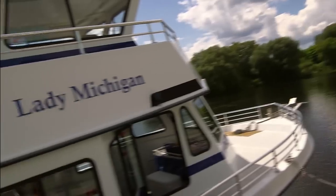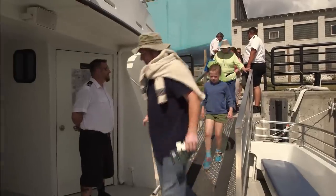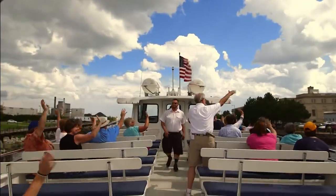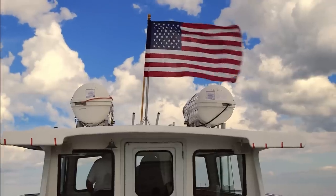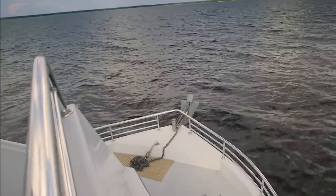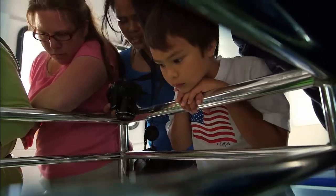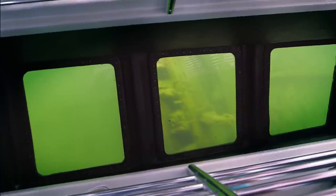One of the ways that you can get out and explore the sanctuary is through the glass-bottom boat, the Lady Michigan. Welcome aboard the Lady Michigan and welcome to the Underwater Museum. It's a 65-foot passenger vessel that takes people out and explores Thunder Bay, but has a window to the bottom of the lake where you can actually see these shipwrecks. We've got a custom-built glass-bottom boat that can take anyone to these magical sites.